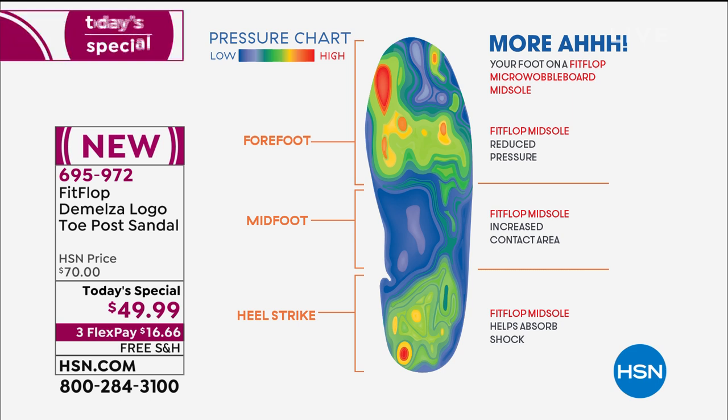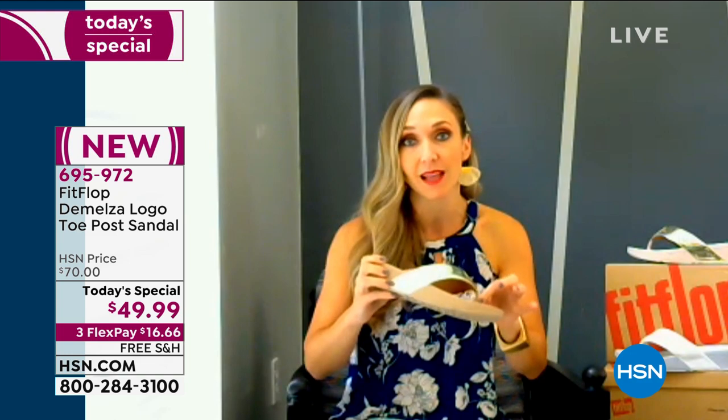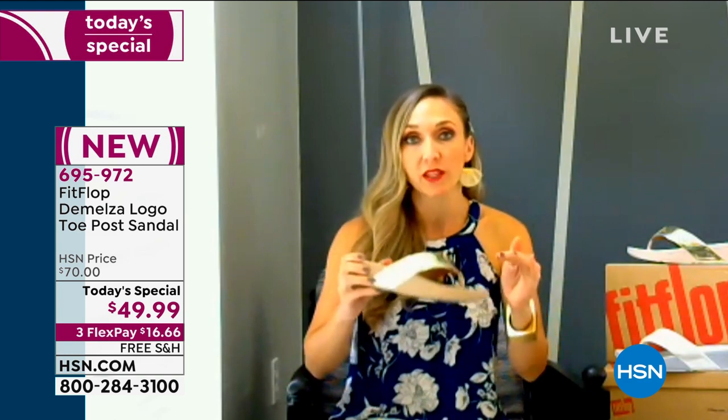Notice all the blues and the greens — that is that diffuse pressure. More aah instead of ouch. Because if you get a dollar store pair of flip flops, they're flat, literally flat. You can only wear them for so long — they hurt in between your toes and they're horrible for good foot health. I also want to point out our toe posts. I had a very mixed relationship with toe posts prior to Fit Flop because I loved the look but they would always hurt my feet.